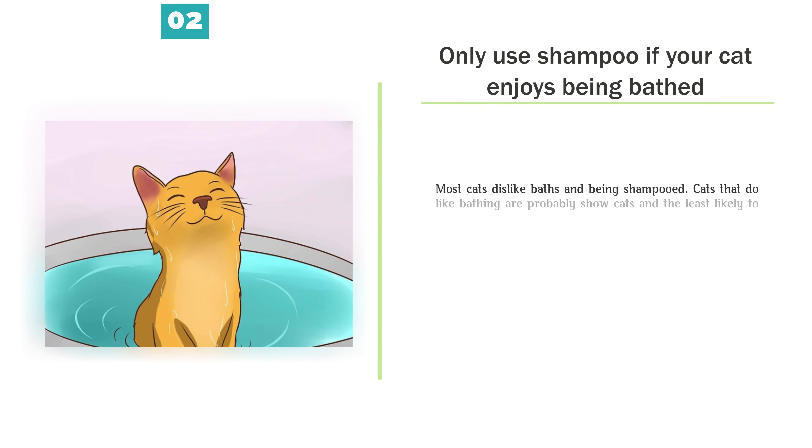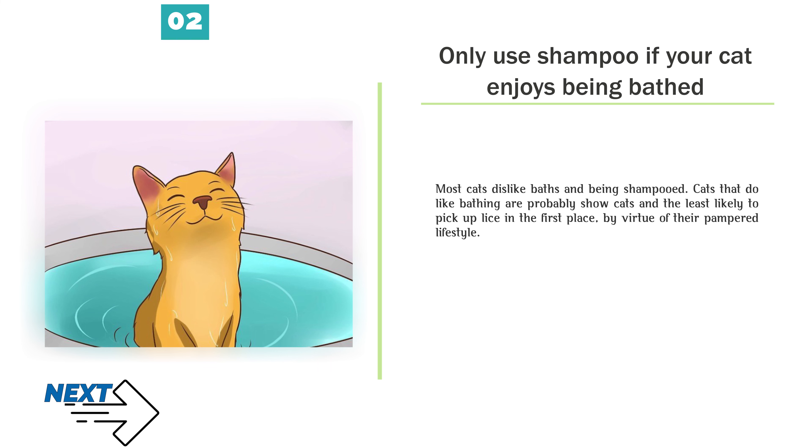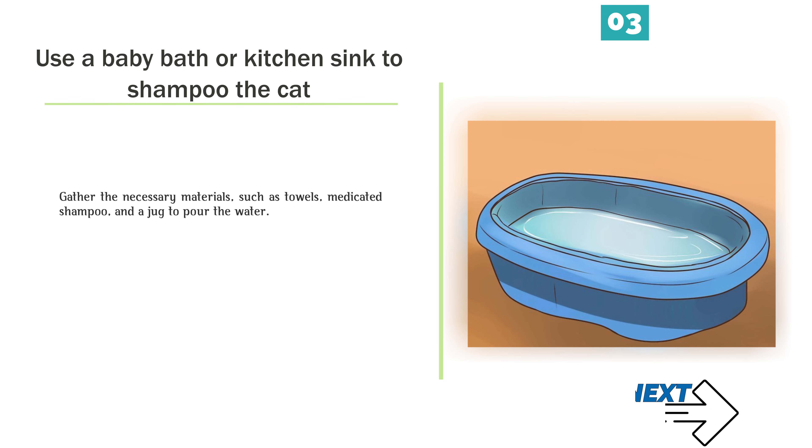Only use shampoo if your cat enjoys being bathed. Most cats dislike baths and being shampooed. Cats that do like bathing are probably show cats and the least likely to pick up lice in the first place, by virtue of their pampered lifestyle. Use a baby bath or kitchen sink to shampoo the cat. Gather the necessary materials such as towels, medicated shampoo, and a jug to pour the water.